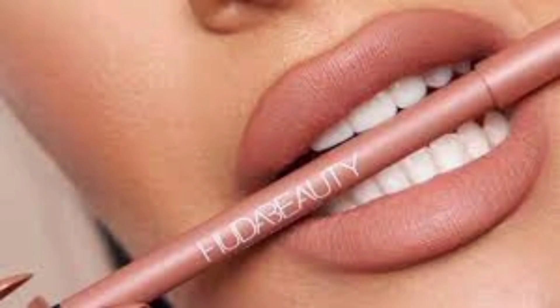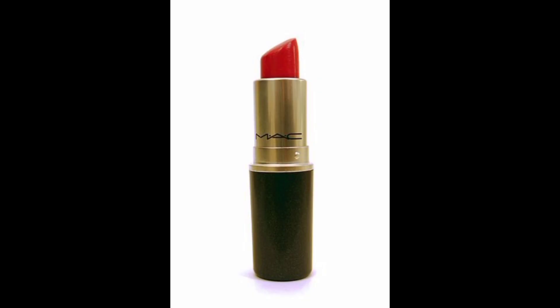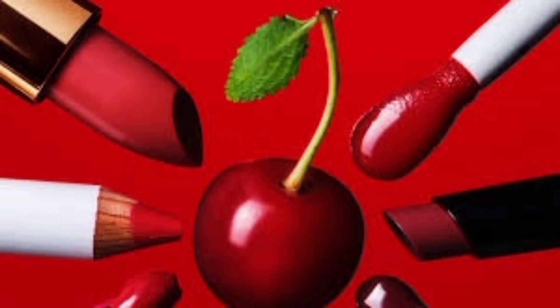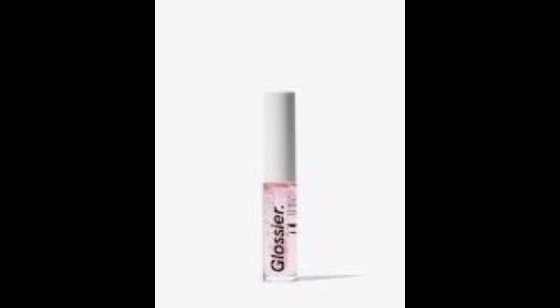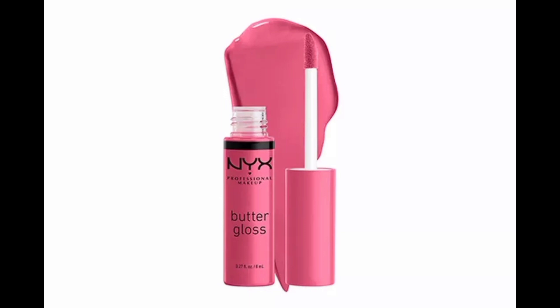Lip liner is a cosmetic applied to the lips' outline, preventing lipstick or gloss from spreading. It defines lip shape, acts as a base for lipstick, ensuring longer-lasting color and preventing smudging. Lipstick, a wax and oil-based cosmetic, adds color and texture to lips — various pigments create color, and minerals like silica provide texture. Lip gloss imparts a glossy luster to lips, sometimes adding subtle color. Available in fluid or soft-solid forms, it offers opacity variations from translucent to solid, with finishes ranging from frosted to glossy or metallic, enhancing lips with a polished look.